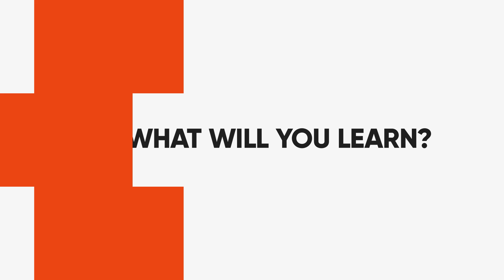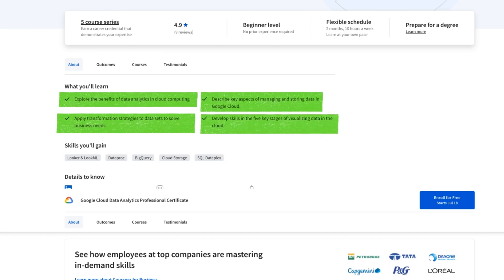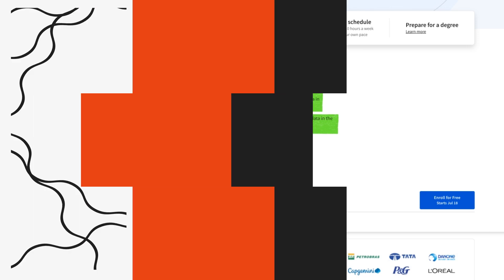In the actual course, you'll explore the benefits of data analytics in cloud computing and why it's so valuable. You will apply transformation strategies to data sets to solve business needs — simply put, transform and work with your data sets to solve business problems. You will also describe key aspects of managing and storing data in Google Cloud. This course is really all about using Google Cloud and its cloud computing platform to work with data. Finally, you will develop skills in the five key stages of visualizing data in the cloud.